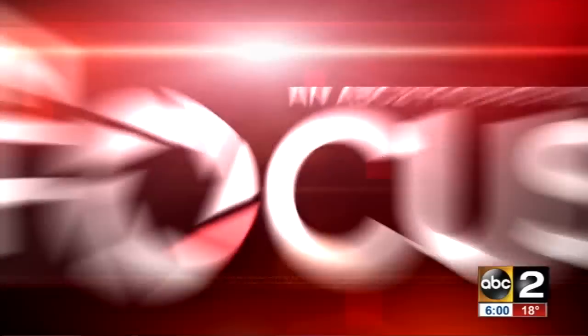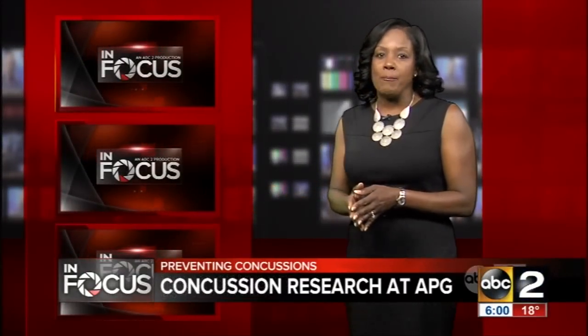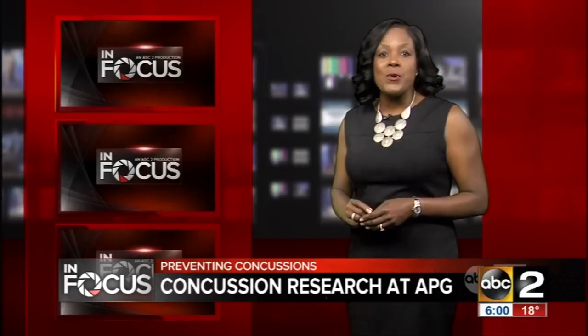Now the NFL is enlisting the help of the military to create a device that could one day protect your young athlete. We got a rare behind-the-scenes look at that research taking place at Aberdeen Proving Ground. An Army research team is one of seven groups awarded grant money from the NFL, Under Armour, and GE for the Head Health Challenge 2.